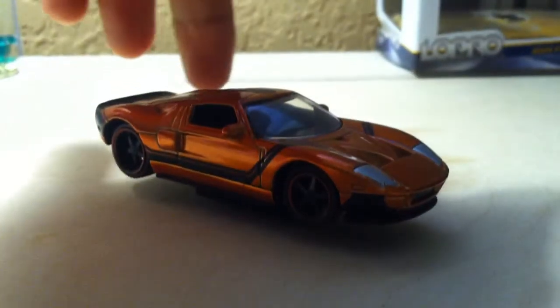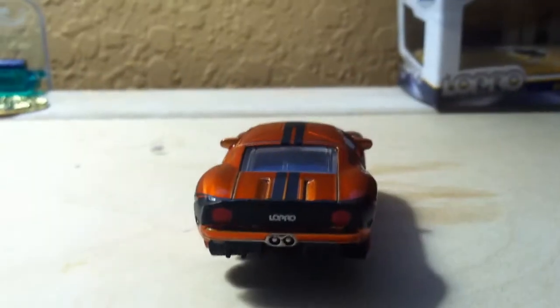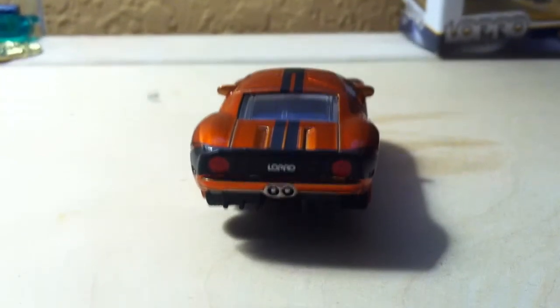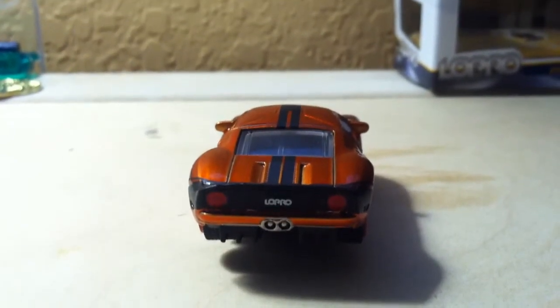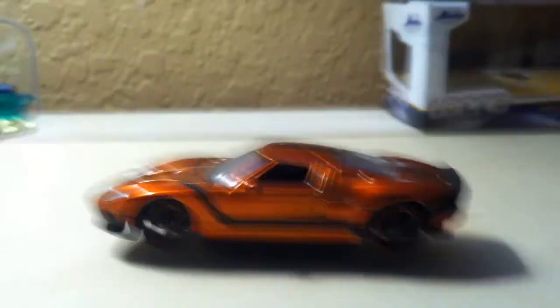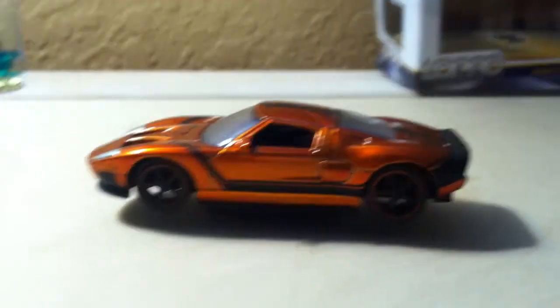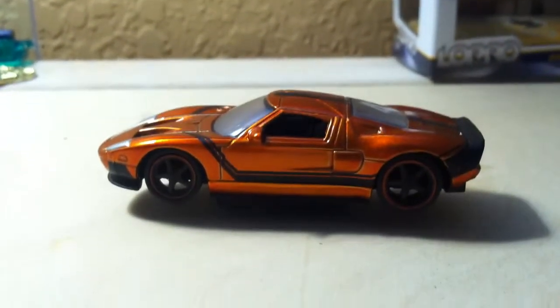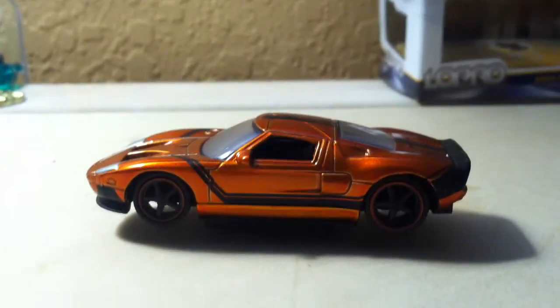I'll turn the car around so you can see. It has a really nice exhaust system along with rounded tail lights. Going on to rotating it even further, we're on the left side where you can see the plastic driver if it had one.